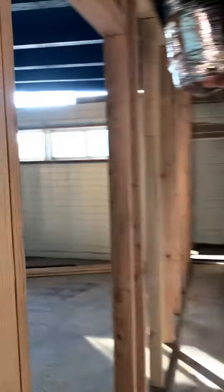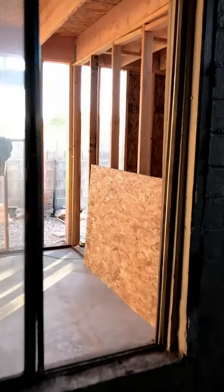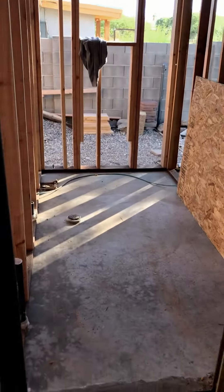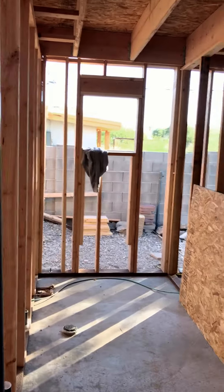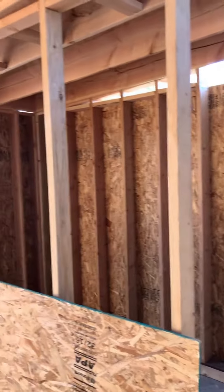Coming down through here, this is what will be the master bedroom. What's really cool is they haven't taken the walls out yet, but they're going to remove this block wall. You're going to have a huge walk-in master bathroom, and then over as you look back here, it's going to be a big walk-in master closet with the door right here.